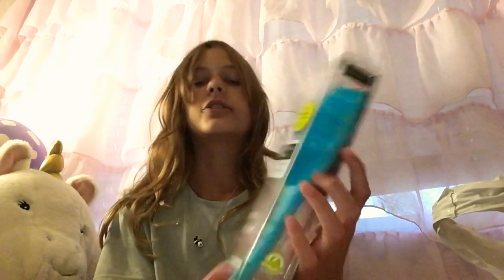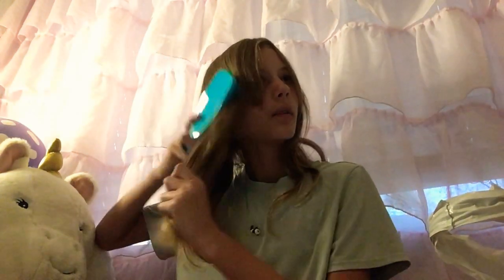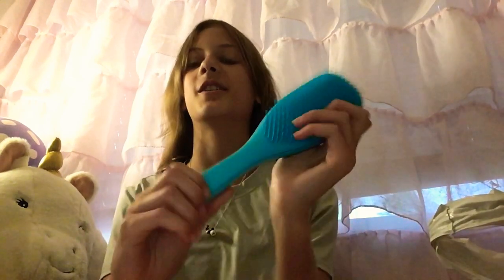Another thing I got is this Tangle Teezer brush because I've heard really good things about it and how it's good on people's hair. Let me take it out of the packaging. Oh, this is really nice on your hair! It's really good on my hair — I mean, all hair types are a little bit different, but it's really nice. I think this is a buy from me. I got it in blue because blue is my favorite color, so yeah, I think the Tangle Teezer is a good thing to have.